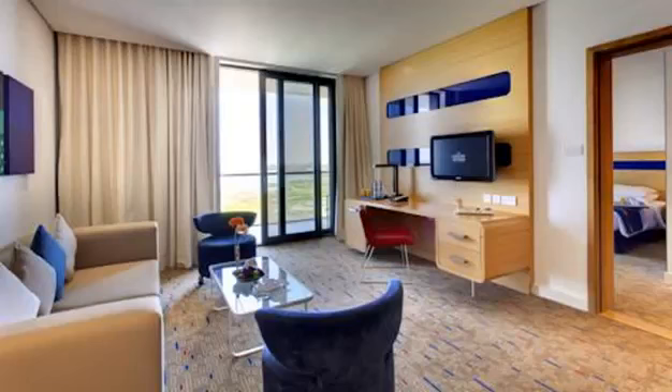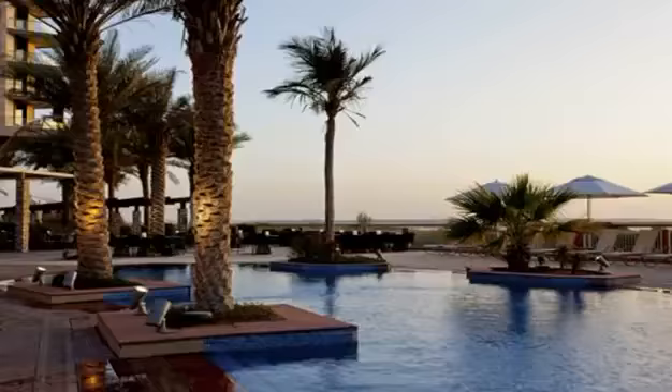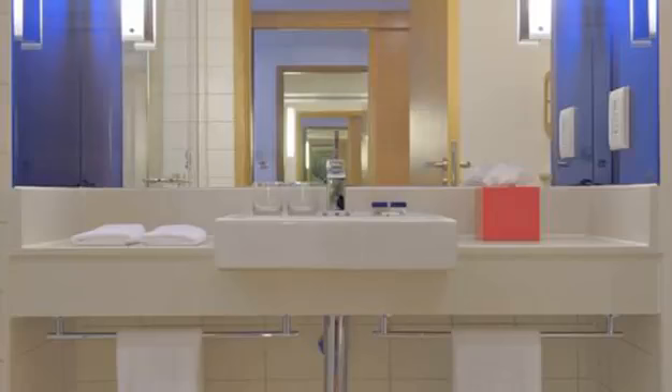Park Inn by Radisson Abu Dhabi Yas Island. This modern hotel offers spacious rooms with balconies overlooking the sea or a golf course. It boasts a lagoon-style pool, sport area, and two restaurants right by the Yas Island Race Circuit. All of Park Inn's rooms feature fresh colors and come equipped with satellite flat-screen TV, a safe box, and walk-in shower.